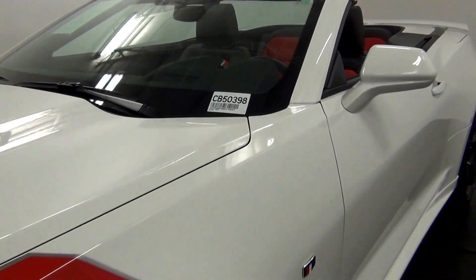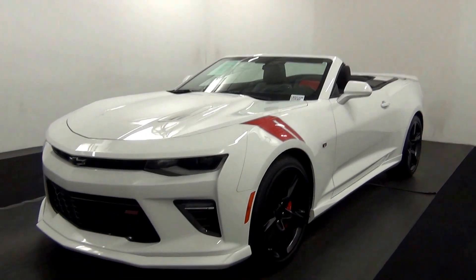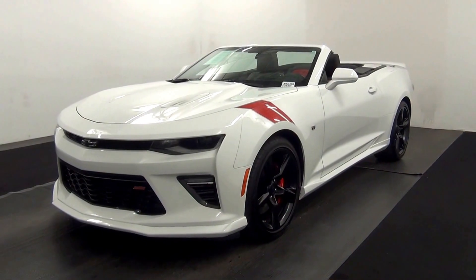Welcome. Today we are going to walk around a 2016 Chevy Camaro, stock number CB50398.